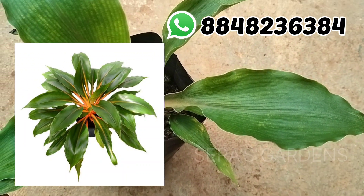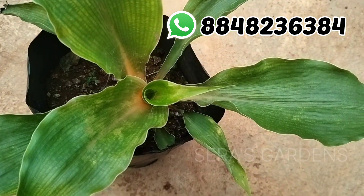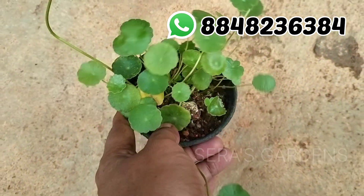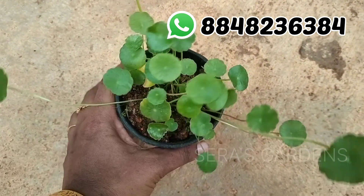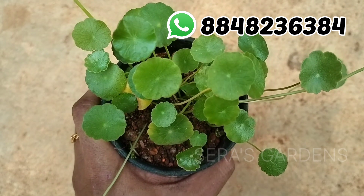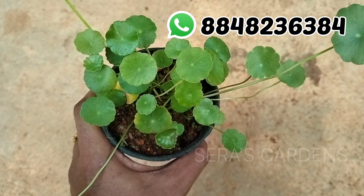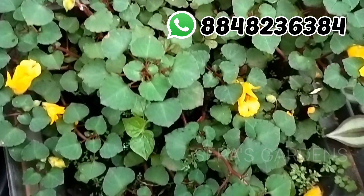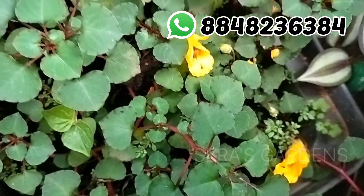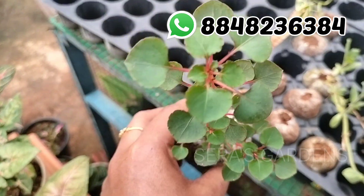This is a plant in the pot. This plant is 40 rupees. This is a pennywort. This is a water plant. It is a plant in the pot. This is 20 rupees. This is a plant. This is a plant for 20 rupees.